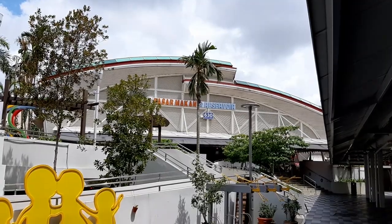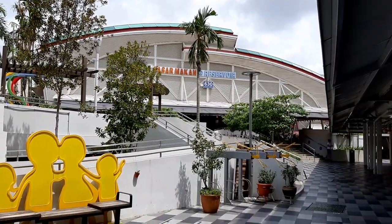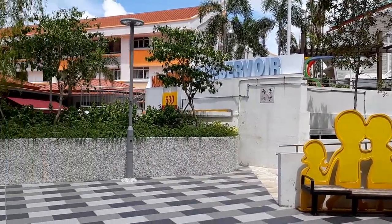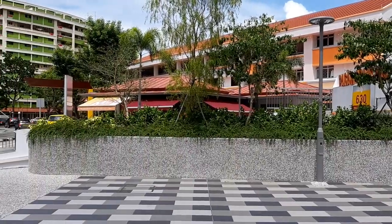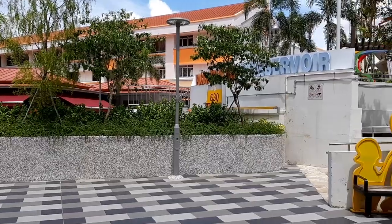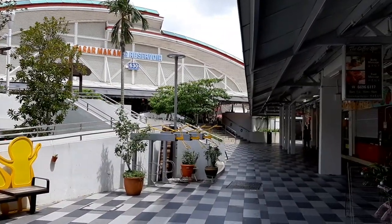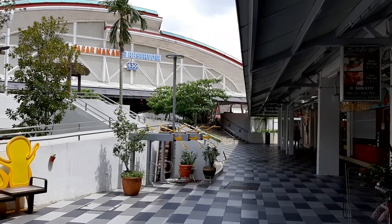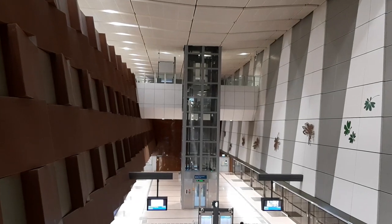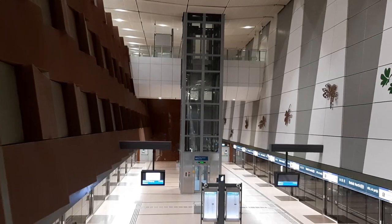Anyway, thank you very much for joining me for this food adventure at Bedok Reservoir Food Centre. If you like more, please help me by liking my video, sharing my video, and also subscribing to my channel. Join me for my food adventures as I go all around Singapore to eat all the delicious good food. I will see you at my next food adventure. See you there, bye bye.